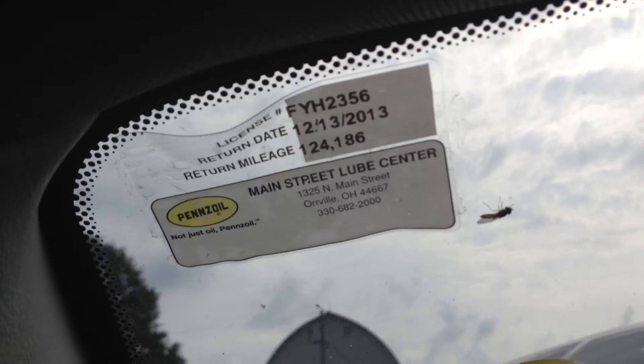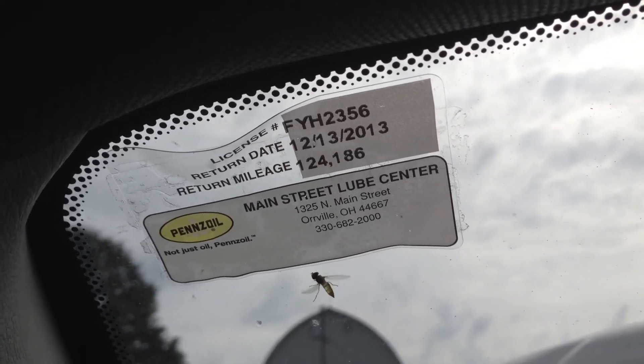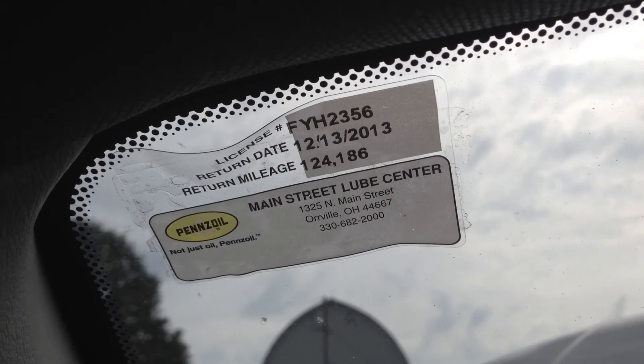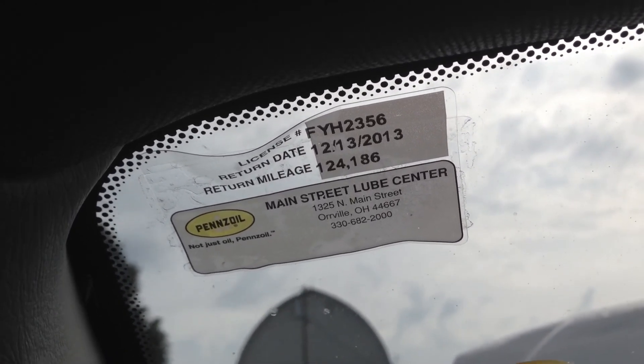One last thing: it looks like they regularly had it serviced at the Oroville Quick Lube. It was within its parameters for its next oil change — so there you go. They did have it regularly serviced, which makes a big difference on these engines. Thanks again for watching and have a nice day.